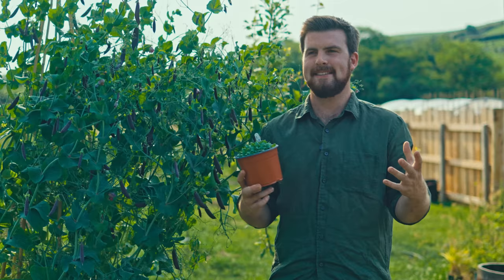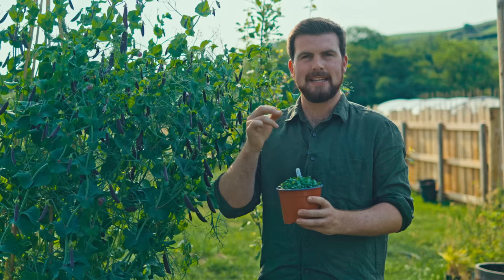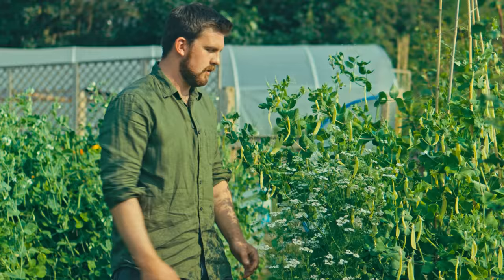This year I finally feel I've cracked basil — we had a couple of years where it wasn't really working out. This is another variety we're trying called lemon basil, and it just has the most intense lemon smell with a hint of basil. It's amazing.